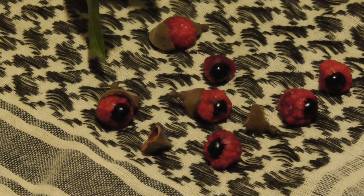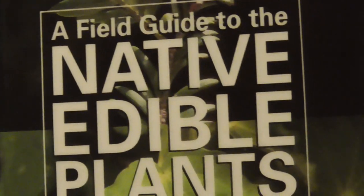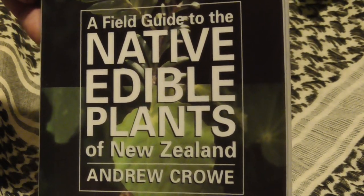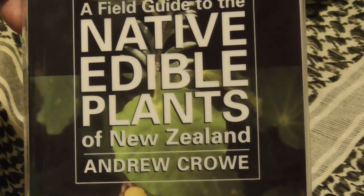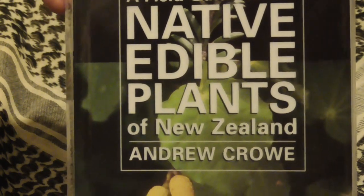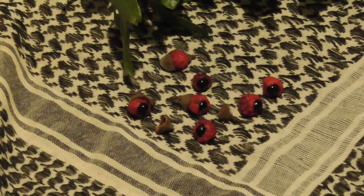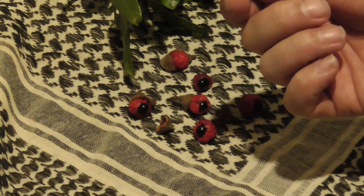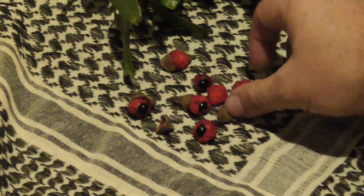The man who states in his book that they are edible is Andrew Crow. His book is 'A Field Guide to the Native Edible Plants of New Zealand.' I've learned a lot from this book over the years — probably most of my knowledge has come from it. Andrew Crow states there's no evidence for these being poisonous, and I've eaten them before with no ill effects from the red pulp.